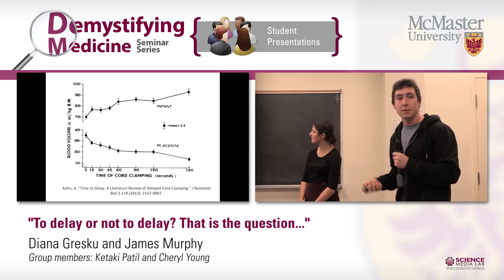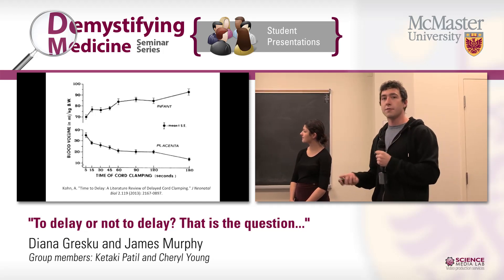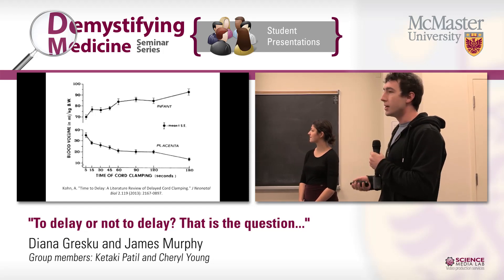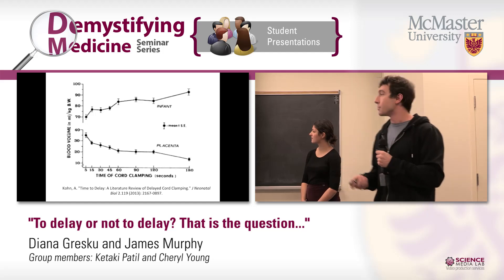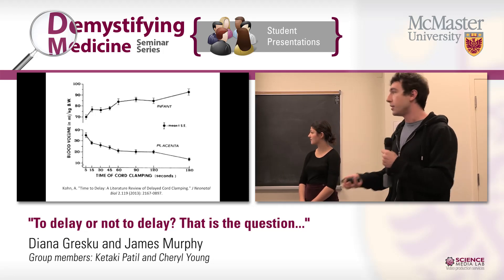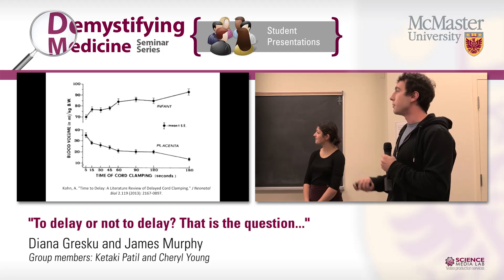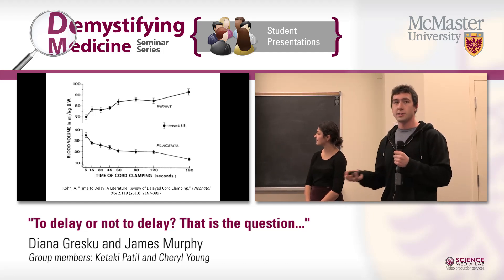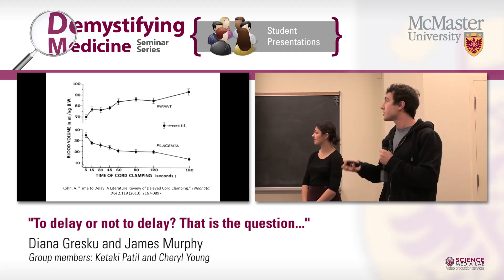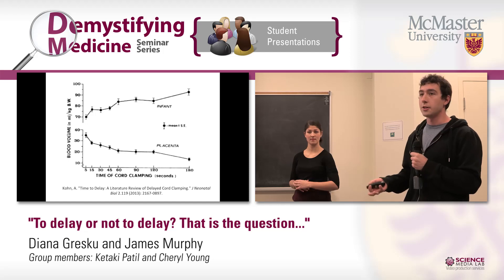So where does cord clamping come into all this? Early cord clamping is clinically defined as within five seconds. If you clamp within five seconds, approximately 40% of the total blood volume is trapped within the placenta and cannot flow to the infant, hindering the infant from receiving nutrient-rich cells like red blood cells and immune cells. If we delay cord clamping — clinically defined as 60 seconds — about 50% of the blood volume is allowed to flow from the placenta to the infant, decreasing the risk of developing childhood anemia.